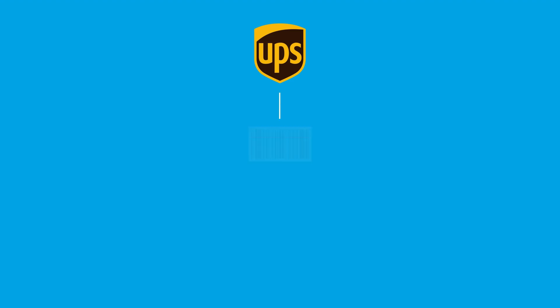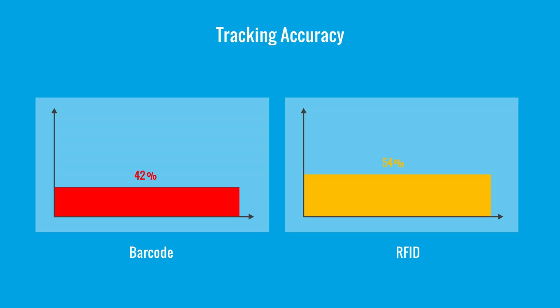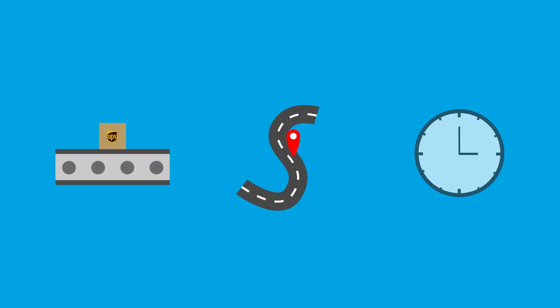Before RFID, UPS relied on manual barcode scans, and packages were sometimes missed, misrouted, or delayed. Now with RFID in place, tracking accuracy has jumped from 77 percent to 99 percent. Manual scans have been reduced by over 97 percent, saving time and labor. Packages are sorted faster, routed smarter, and delivered on time with less room for error.